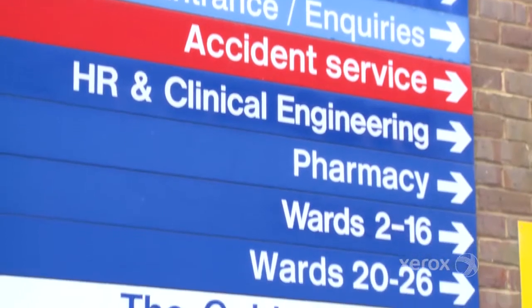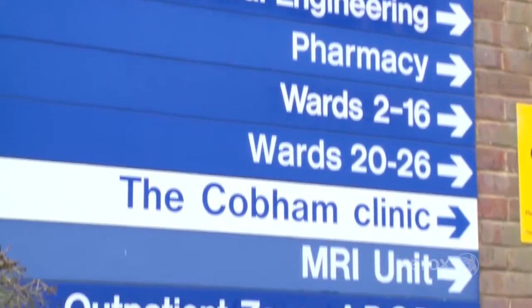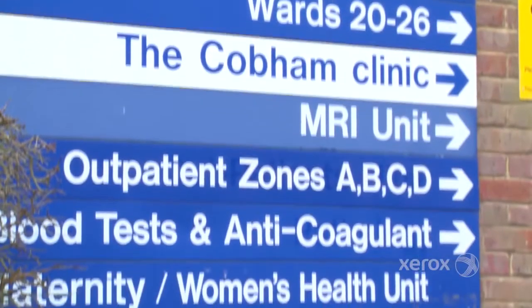We'd always be talking four or five hours of delay at best to get the paper record to the emergency department. And there was always a number of records that never quite made it or were difficult to obtain, and there were delays.